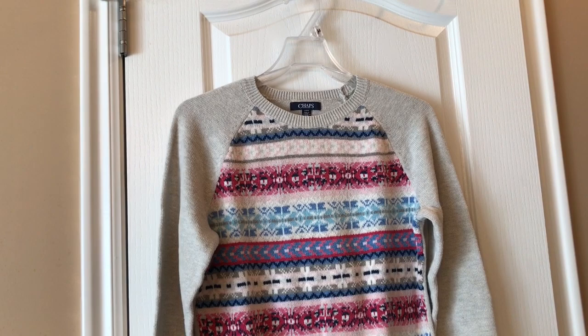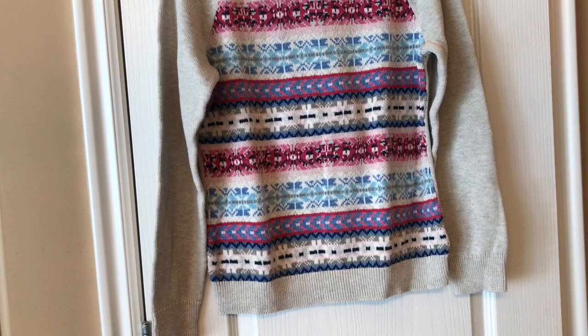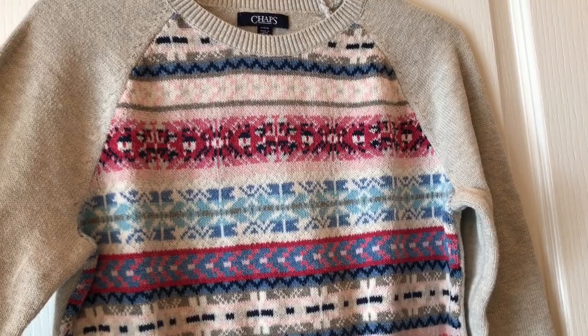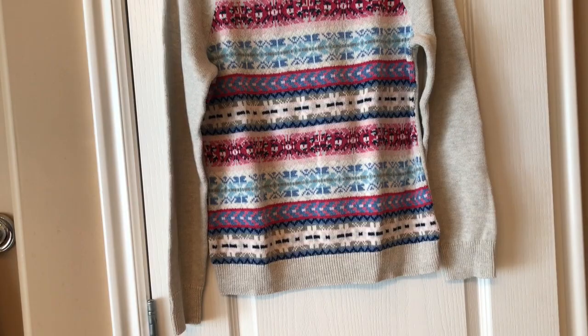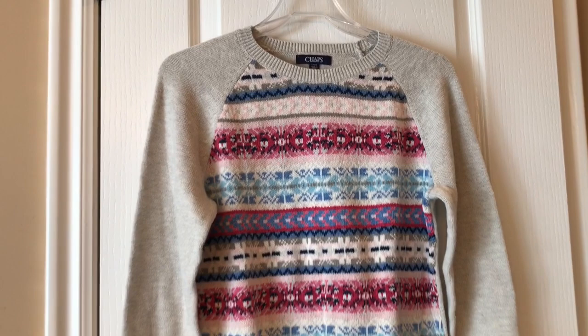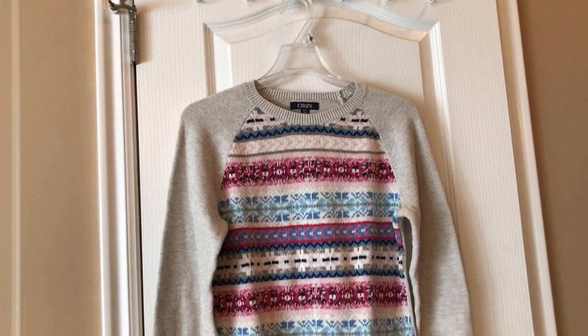This sweater is a Chaps from Kohl's. I bought this about four or five years ago and I really like it — it's just one of those things I don't wear. It will look really cute on my sister-in-law. The back is plain. It washes up well and dries well — it didn't shrink. I don't know why, I just had to have it. It looked great and I got it for myself for Christmas one year. But I just don't wear it anymore, so off it goes.